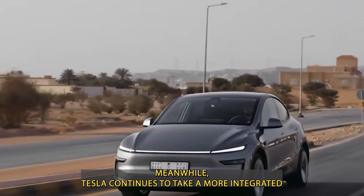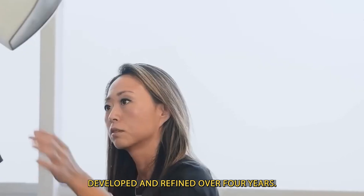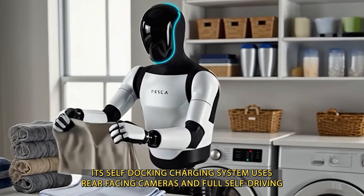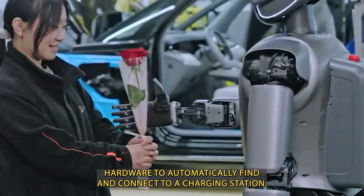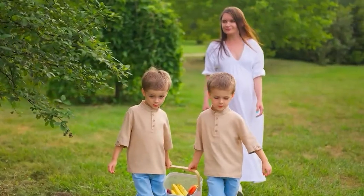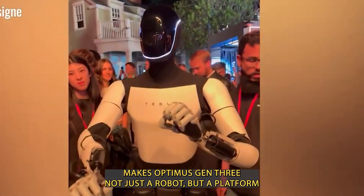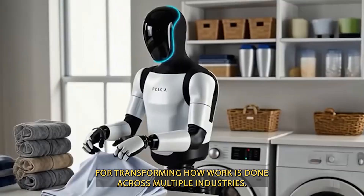Meanwhile, Tesla continues to take a more integrated, long-term approach with Optimus Gen 3. Developed and refined over four years, Optimus benefits directly from Tesla's experience with electric vehicles. Its self-docking charging system uses rear-facing cameras and full self-driving hardware to automatically find and connect to a charging station when battery levels fall below 20%. This holistic design philosophy — focusing on efficiency, intelligence, safety, and seamless integration — makes Optimus Gen 3 not just a robot, but a platform for transforming how work is done across multiple industries.